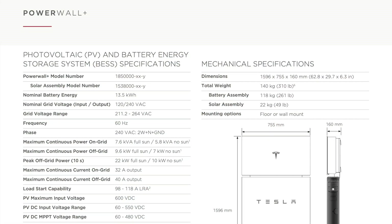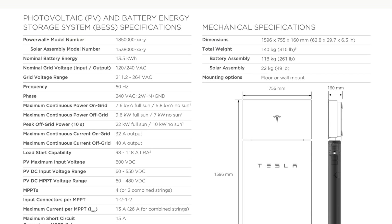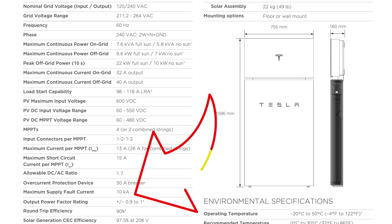I've gone through the training — it's not DC coupled, it's AC coupled. That's indicated in the round trip efficiency. If you look at the Powerwall Plus spec sheet, you can see the round trip efficiency is 90%, which is an indicator that something with that efficiency level is actually AC coupled.